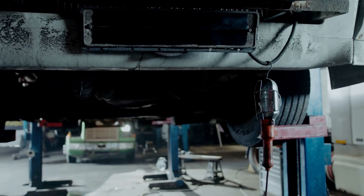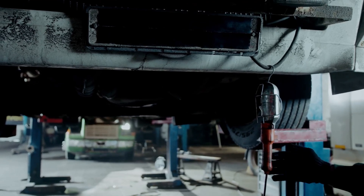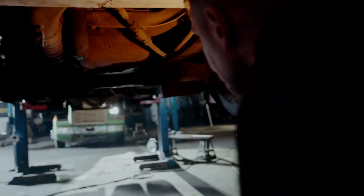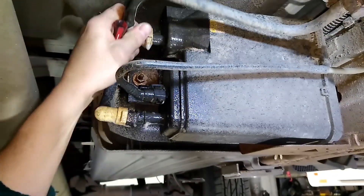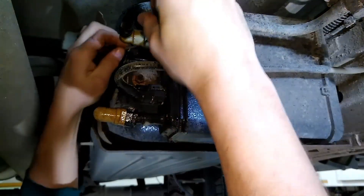Since the charcoal canister is frequently concealed beneath the car and malfunctions infrequently, it is not odd that people forget about it so often. However, what will happen and how much will it cost if this component fails? Let's examine the typical indicators to watch out for.